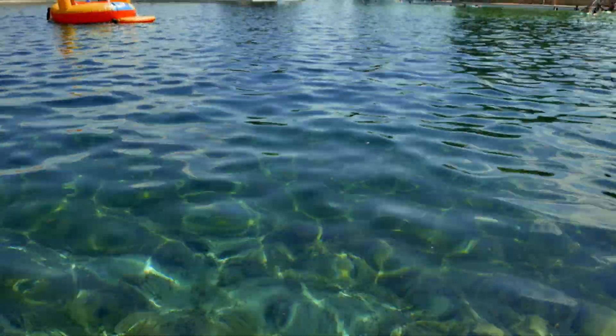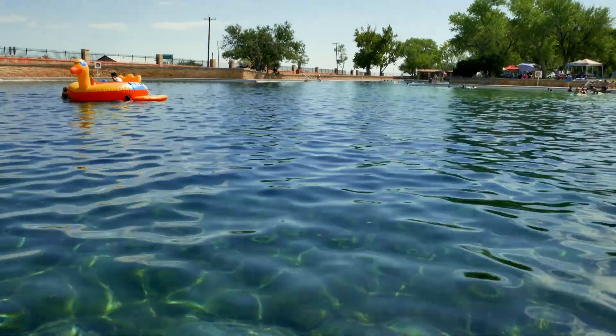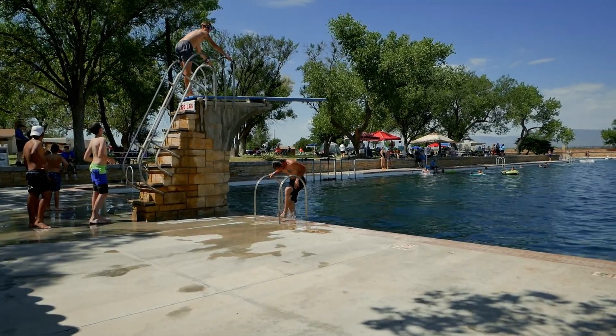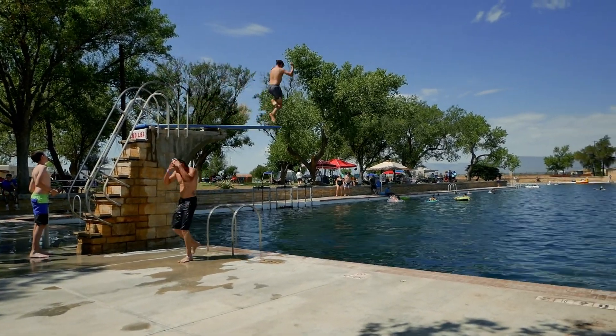The water temperature stays at a cool 72 to 76 degrees year-round. This should be on any Texan's bucket list. What are you waiting for? Go out and visit this cool West Texas oasis.